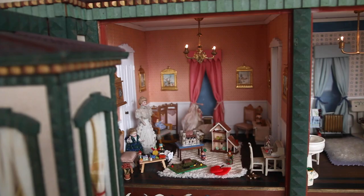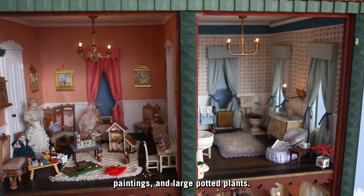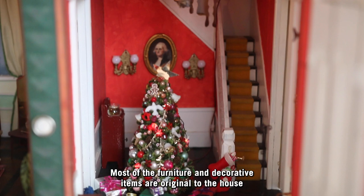They are filled with overstuffed furniture, screens, statues, wax flowers, paintings, and large potted plants. Most of the furniture and decorative items are original to the house, as are all of the dolls but one.